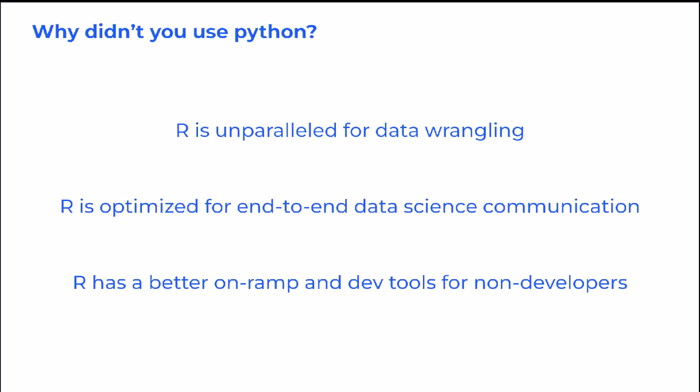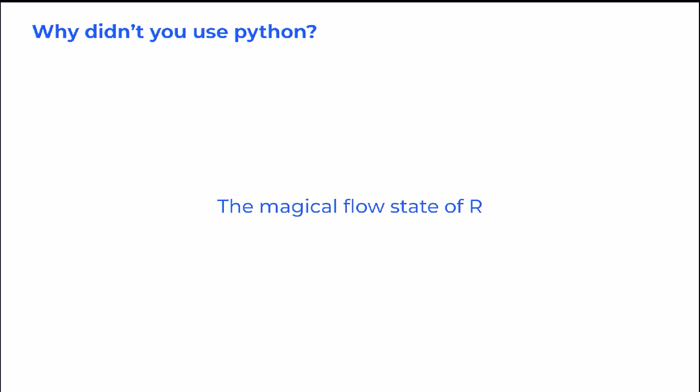I talk about how the tidyverse is unparalleled for data wrangling, how R Markdown was just perfect for data science communication, and how R just had easier on-ramps for non-developers. But despite all those specifics I tried to fill out, the honest answer was I just loved that magical flow state feeling of working in R, where I knew exactly what I wanted to do, and it just worked.